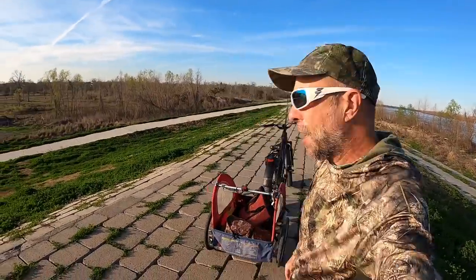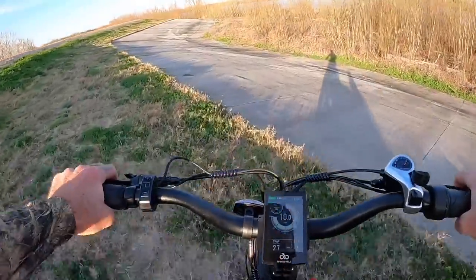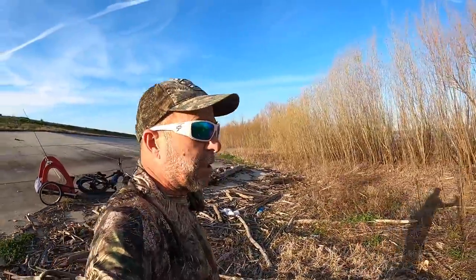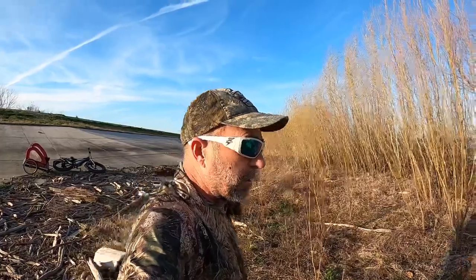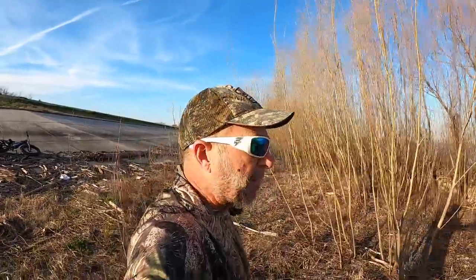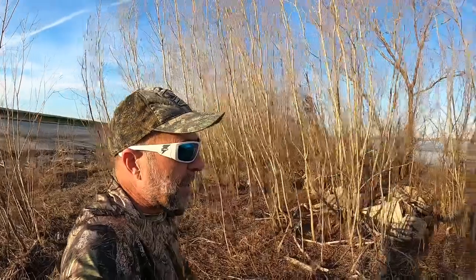Welcome back to M-Hood Fishing. The last time I fished the river it was Monday, and this is Wednesday afternoon. The river was right around 9 feet, and now it's over 10, so it's come up about a foot since then.